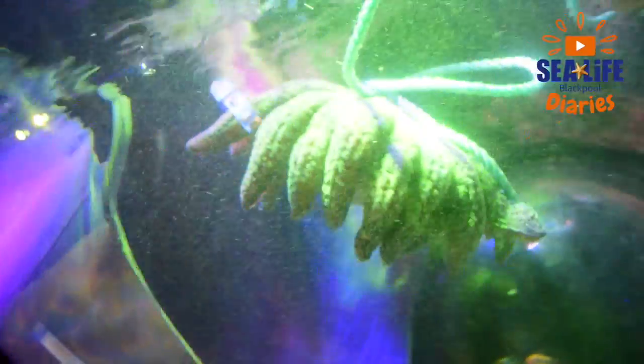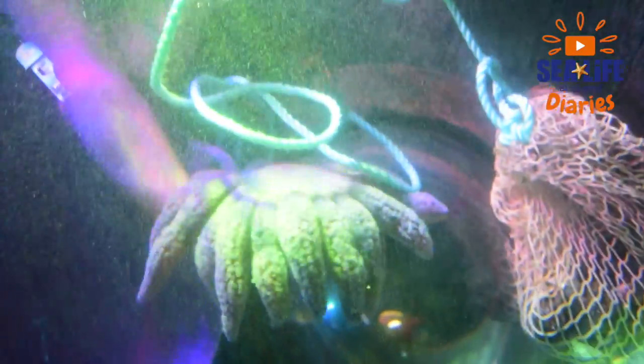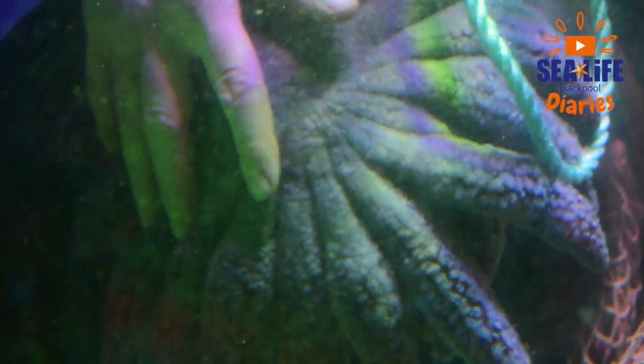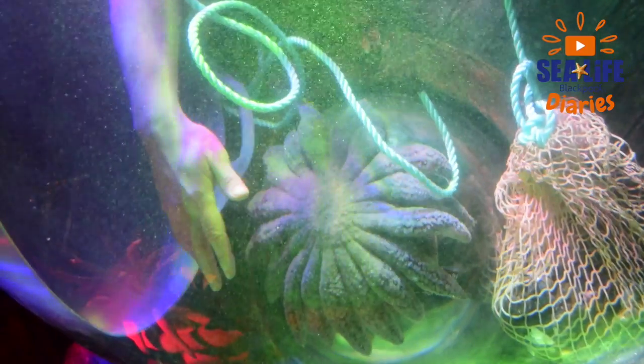It's a brand new exhibit for 2017 and it's a really exciting experience because we get to show you all the amazing things about a starfish. We've just had our very first Seastar go into the tank just now. This is called a Californian Sunstar — it's actually one of the largest Seastars we'll have in this exhibit.